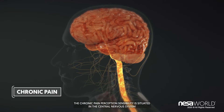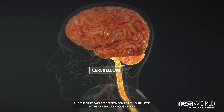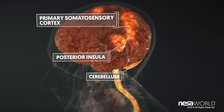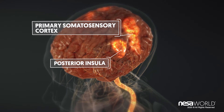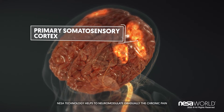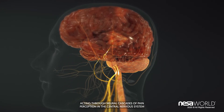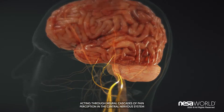The chronic pain perception sensibility is situated in the central nervous system. Nessa technology helps to neuromodulate gradually the chronic pain, acting through neural cascades of pain perception in the central nervous system.